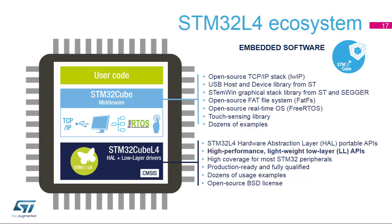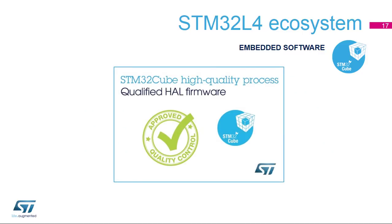In addition, numerous examples are provided to help the customer understand how to use the HAL, the LL APIs, and the middleware with the microcontroller. ST proposes high-quality, low-level drivers which have been thoroughly qualified using both standard and ST-specific validation tools and processes. For more information, you can refer to the presentation dedicated to the STM32Cube Embedded Software Qualification.